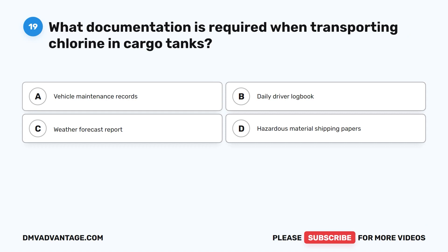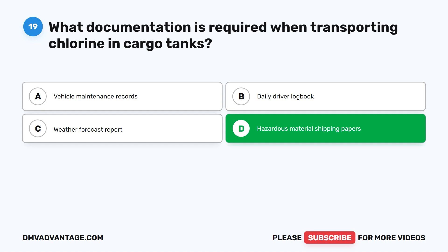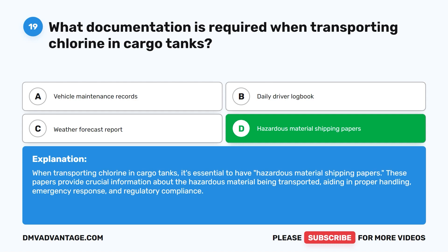Question nineteen. What documentation is required when transporting chlorine in cargo tanks? A. Vehicle maintenance records. B. Daily driver logbook. C. Weather forecast report. D. Hazardous material shipping papers. The correct answer is D. Hazardous material shipping papers. When transporting chlorine in cargo tanks, it's essential to have hazardous material shipping papers. These papers provide crucial information about the hazardous material being transported, aiding in proper handling, emergency response, and regulatory compliance.